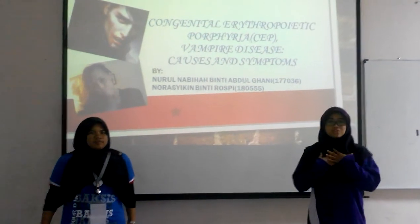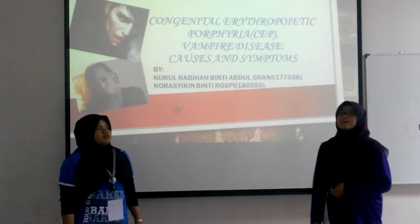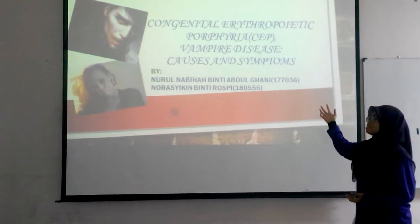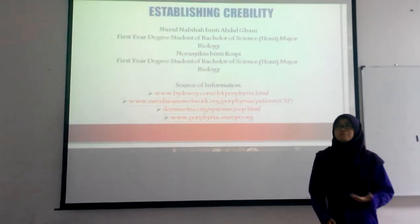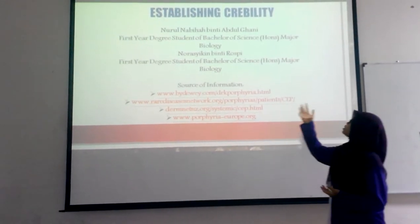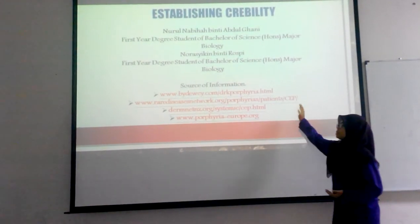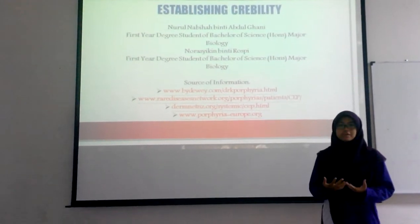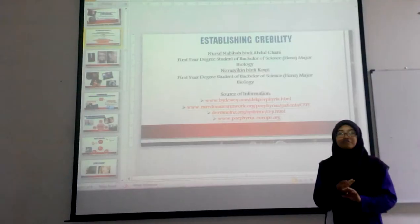Assalamu'alaikum and good morning. My name is Yuna Bihar Binti Apul Bani and this is my friend, Narashi Wintiwasi. We are here today to share with you about a very rare disease known as Congenital Erythropoietic Porphyria disease, also known as vampire disease. Both of us are students from the Biomediate Department of UPF, first year students of Bachelor of Science in Radiobiology. I will explain about the causes of CEP and my friend will share about the symptoms and treatment.